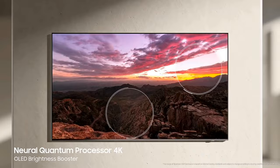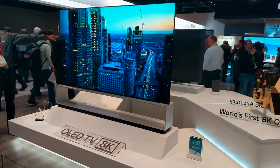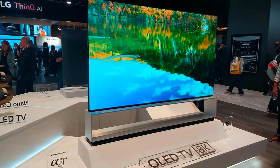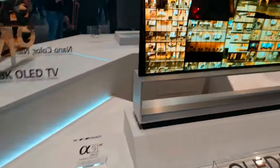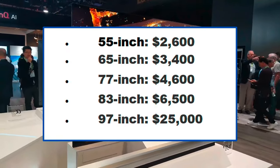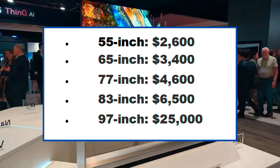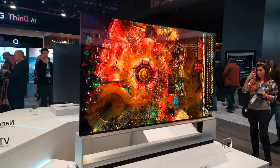The LG G4 situation feels familiar — just like last year, the price went up. The good news is that G-series TVs are generally more affordable than LG's M-series, so it remains one of their best-valued OLED options. The 55-inch costs $2,600, the 65-inch costs $3,400, the 77-inch costs $4,600, the 83-inch costs $6,500, and the 97-inch costs $25,000.